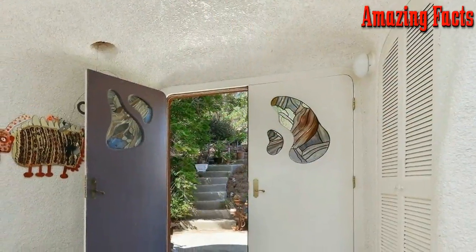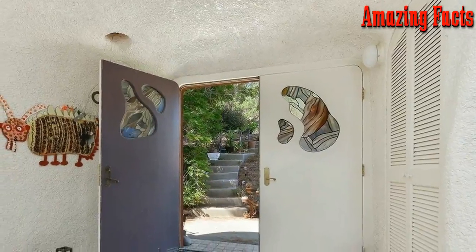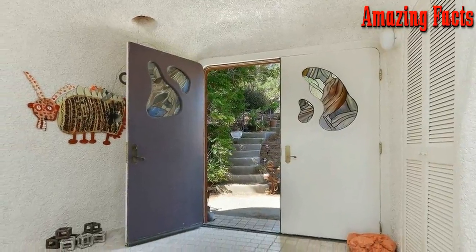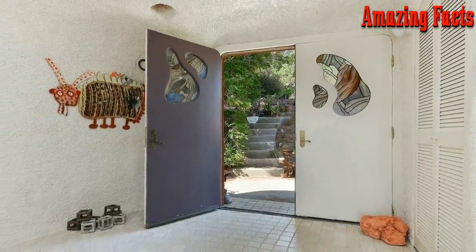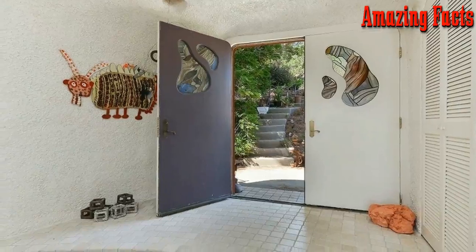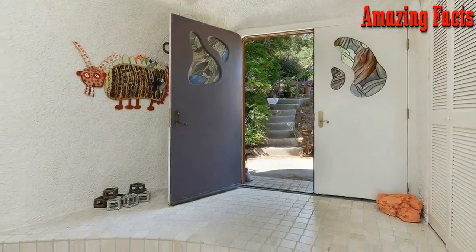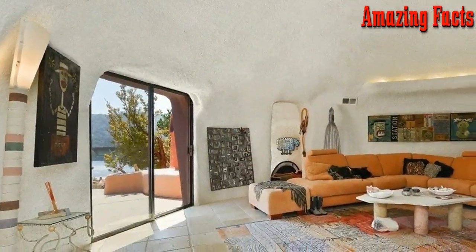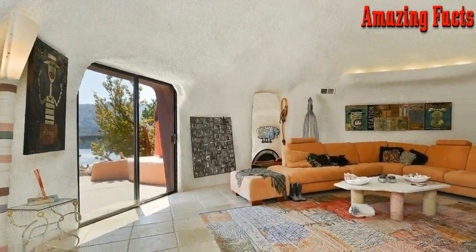Ironically, the inside does not match the outside, at least not entirely. Once you walk in through the front door, you'll find the inside looks a little more modern. Of course, tiling and unique works of art on the walls make it just as interesting. As you walk deeper into the house, the decor does begin to match the outside.